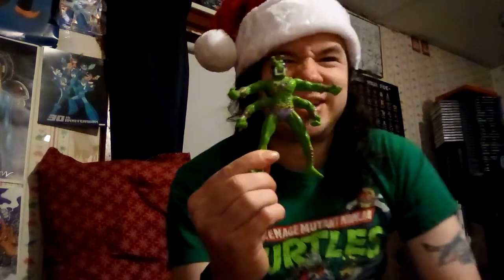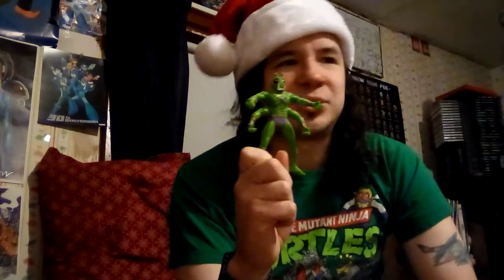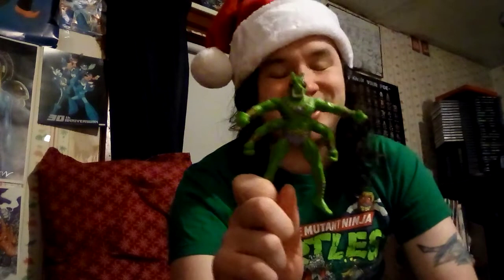Now this next one is kind of interesting. There's this guy, and this toy line which I believe came out in 96 — it was called The Epic Adventures of Tarzan. You're probably thinking, what the hell does a four-armed mantis guy have to do with Tarzan?